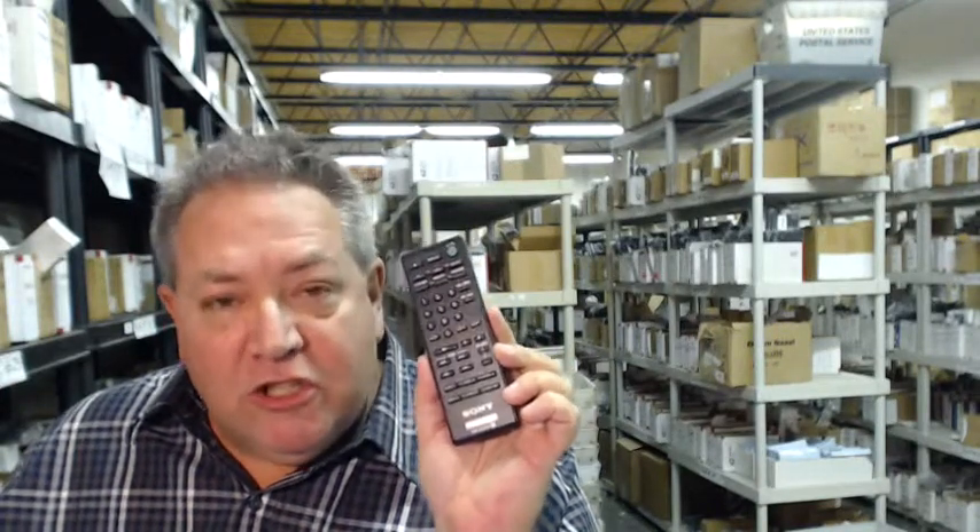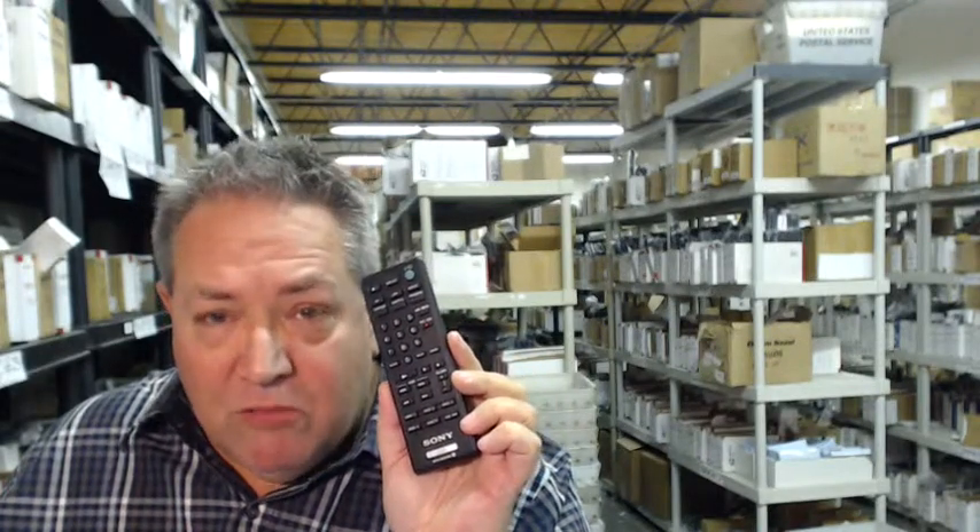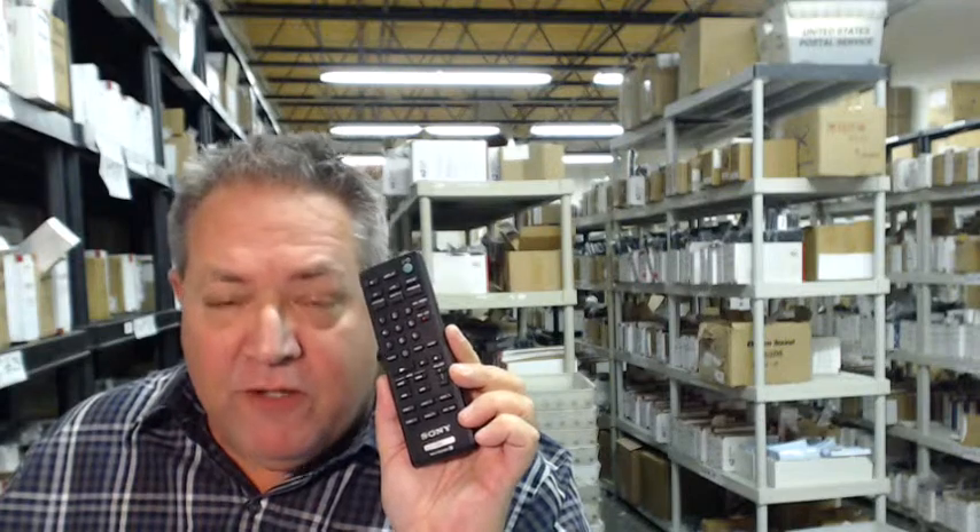We want you to shop with complete confidence. So when you shop here, we do have a 30-day, no questions asked, no hassle return policy — that's for a full refund.